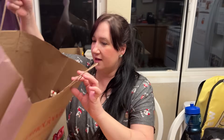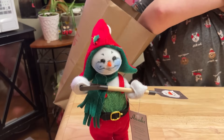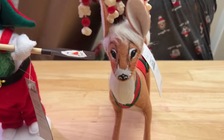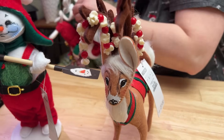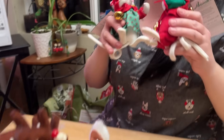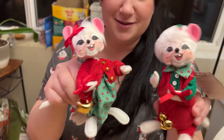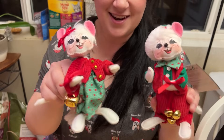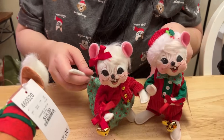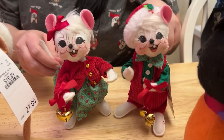We have our Annalee collection to showcase — we have our snowman, and one of my personal faves, the reindeer. And these are probably my favorites — the couple. Sleigh bells ring, are you listening? In the lane, snow is glistening. Beautiful sight, we're happy tonight. Walking in a winter wonderland.